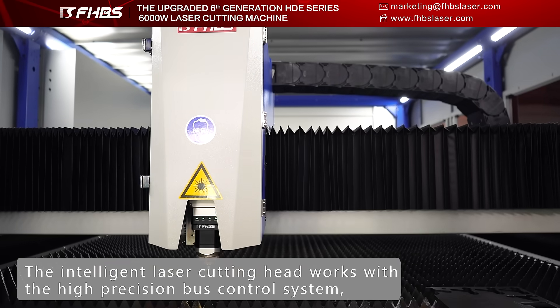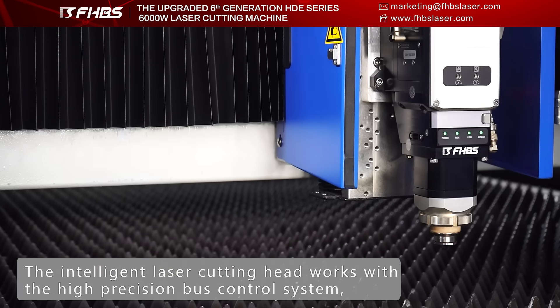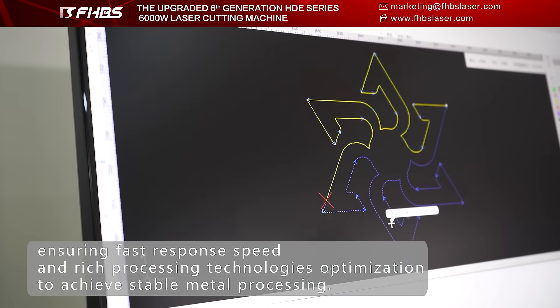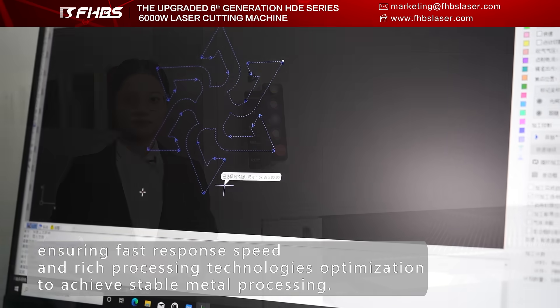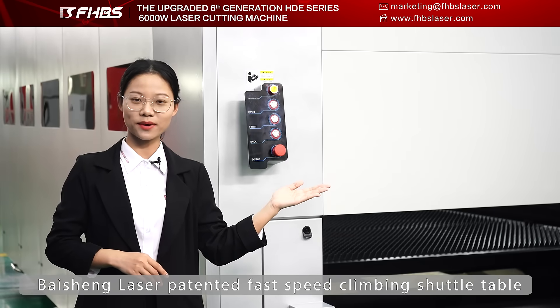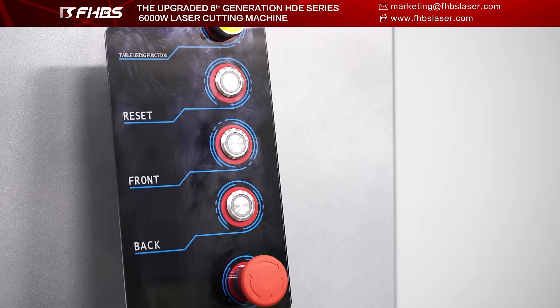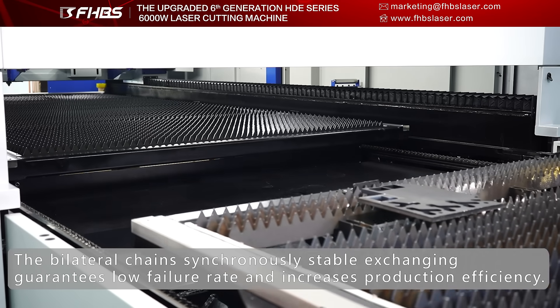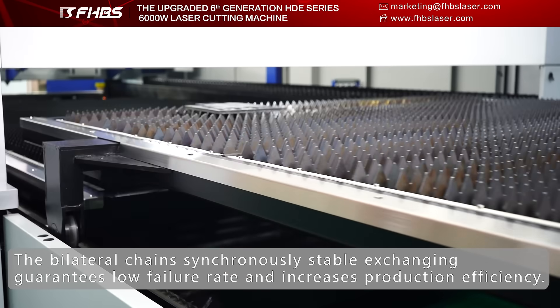The intelligent laser cutting head works with the high precision fast control system, ensuring fast response speed and rich processing technology optimization to achieve stable metal processing. Baisheng Laser's patented fast speed climbing shuttle table uses bilateral chain synchronous stable exchanging, guaranteeing a low failure rate and increased production efficiency.